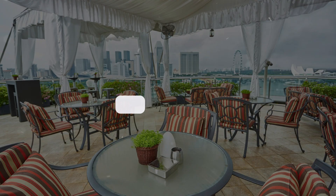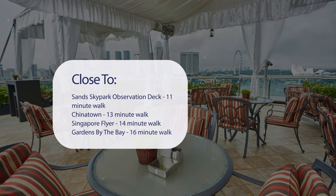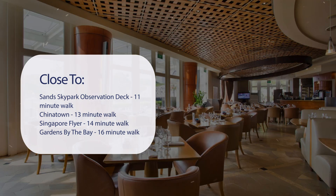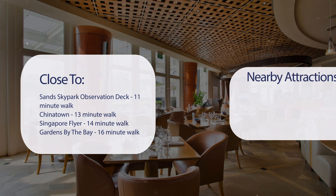It has a pretty good location. It's pretty close to Sands Skypark Observation Deck — 11-minute walk; Chinatown — 13-minute walk; Singapore Flyer — 14-minute walk; Gardens by the Bay — 16-minute walk.